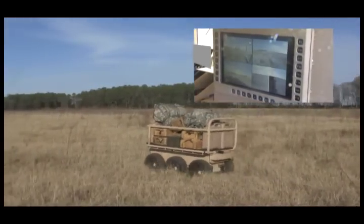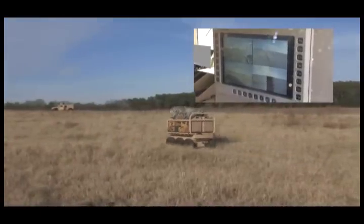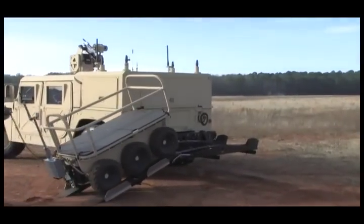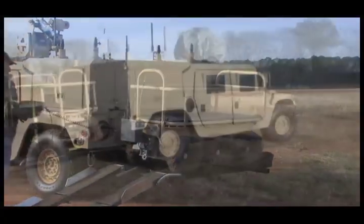Through onboard cameras and sensors, the CAMEL operator has complete situational awareness analysis of the platform and the surrounding environment. Operator training is simple — three to four hours is all it takes to master the CAMEL's control and navigation systems.